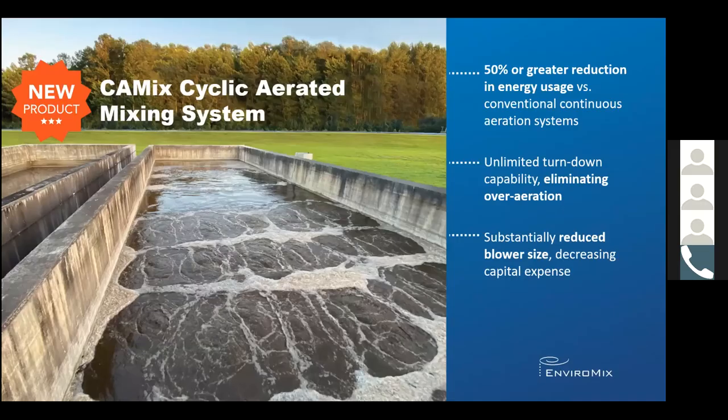I would like to introduce to you our newest product, Kameks Cyclic Aerated Mixing. With Kameks, our customers can expect 50% or greater reduction in energy usage compared to conventional continuous aeration, unlimited turndown capability resulting in elimination of over-aeration, and substantially reduced blower size, which decreases capital expense.